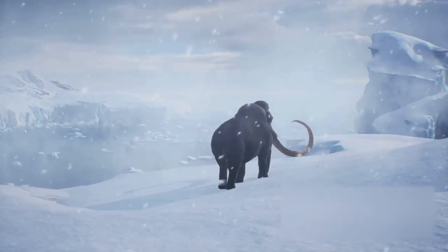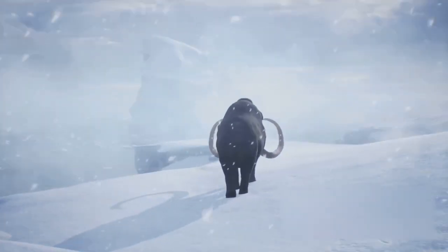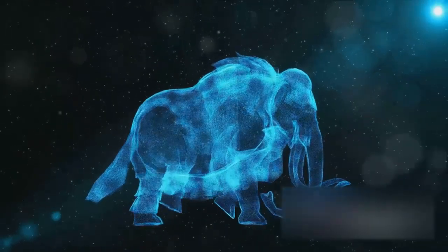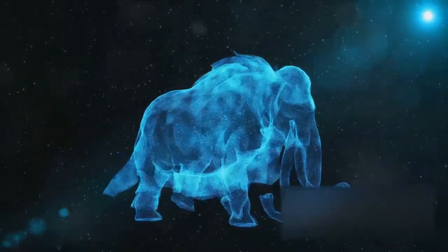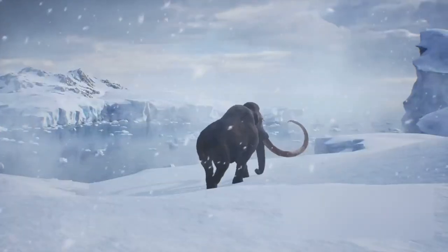Another theory points the finger at humans. Humans and mammoths coexisted for thousands of years. As skilled hunters with an appetite for mammoth meat, our ancestors might have hunted them to the brink of extinction. Some researchers believe it was a deadly combination of both climate change and overhunting that led to their downfall.